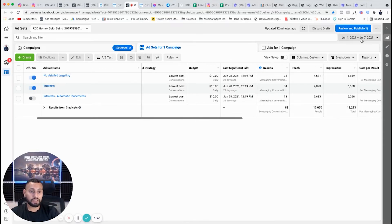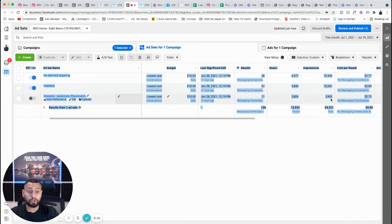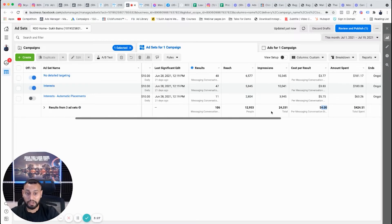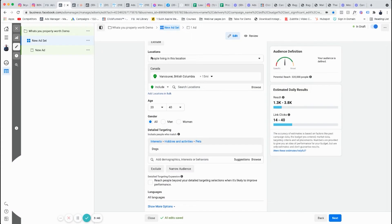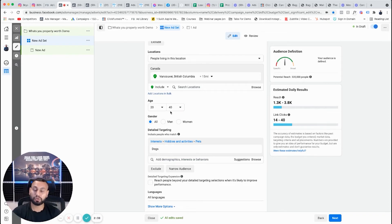For real estate, show past results: 'Mr. Customer, can you see this? We got this client 106 messenger conversations started, and we only paid $4.00 per messaging conversation started — is that pretty cool?' Every time, ask: 'Is this something you can work with?' You're asking questions and getting agreement throughout so they have no lingering questions and know exactly what they're getting by the time you present the price.